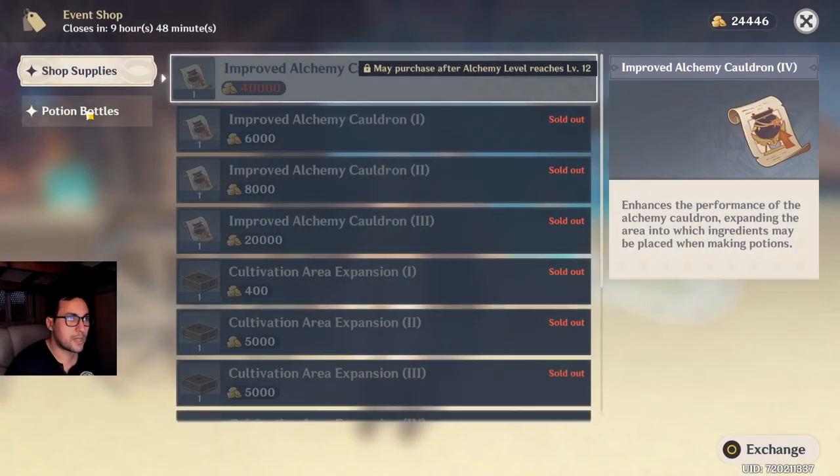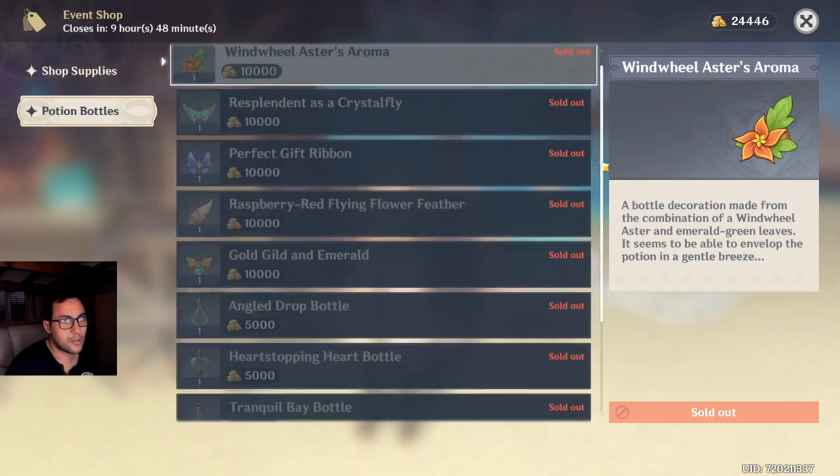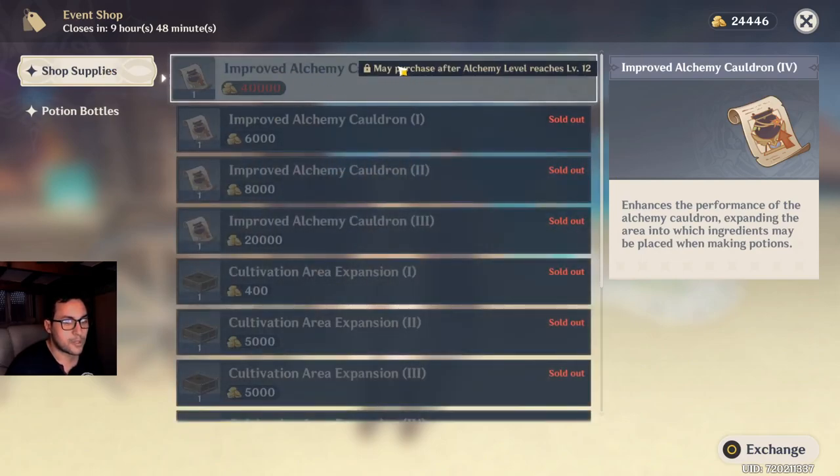As for the event shop, I think I've almost got everything. Still, this improved output from my cauldron — after which, Level 12.